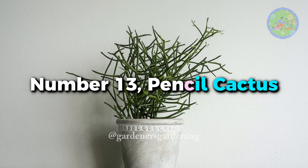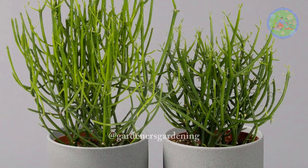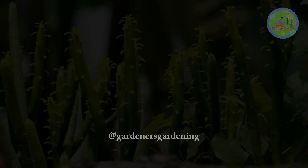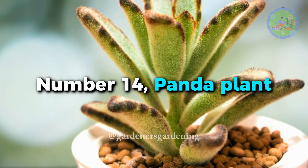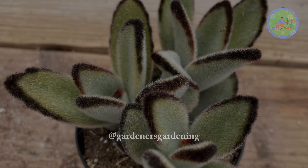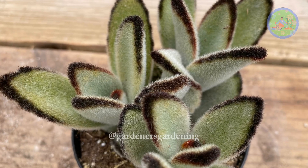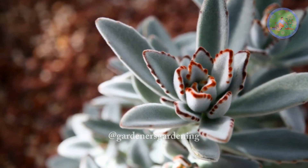Number 13. Pencil Cactus — despite its name, this succulent features pencil-thin, green stems that branch out, creating a sculptural appearance. Number 14. Panda Plant — with its fuzzy, silvery-green leaves adorned with brown spots, this succulent bears a striking resemblance to a cute panda.